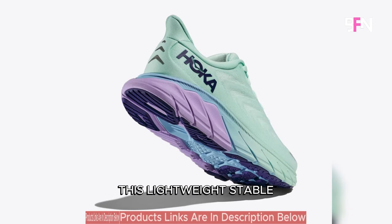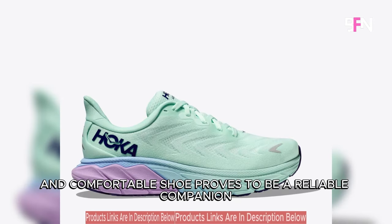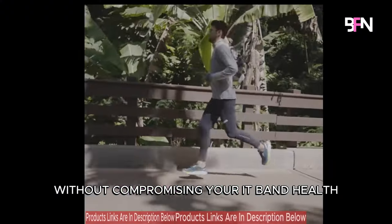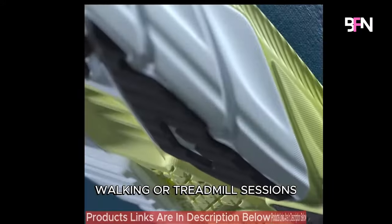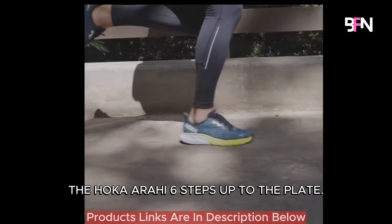Its outsole integrates zonal rubber for durability and traction. This lightweight, stable and comfortable shoe proves to be a reliable companion, allowing you to run longer and faster without compromising your IT band health. Whether it's everyday running, recovery runs, walking or treadmill sessions, the Hoka Arahi 6 steps up to the plate.